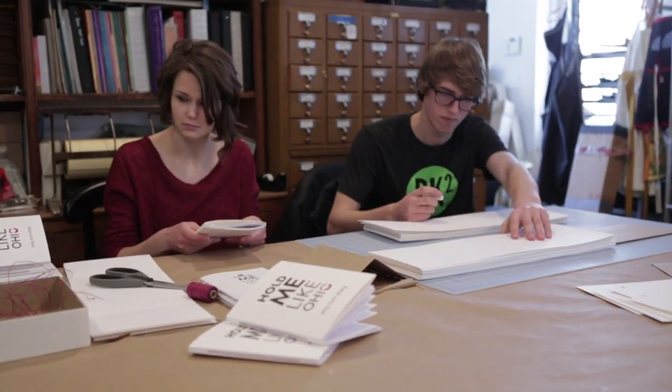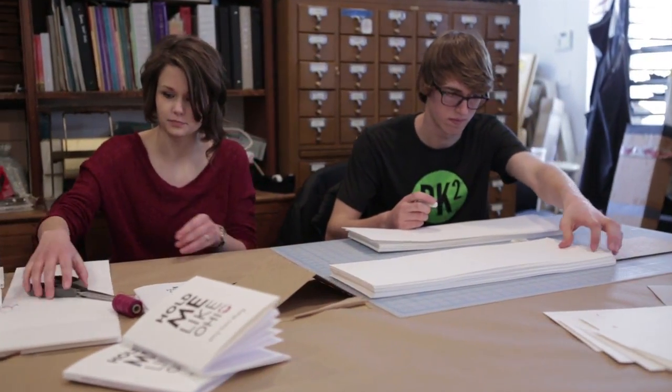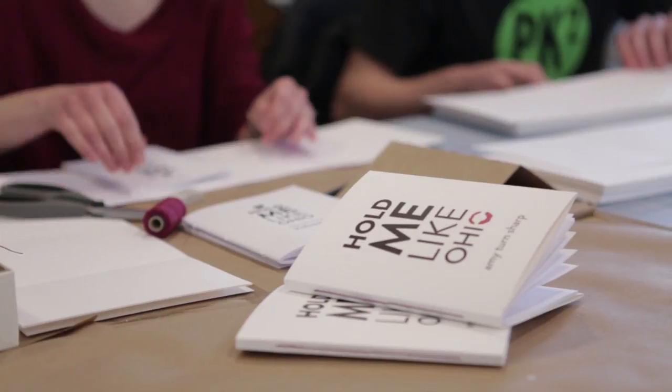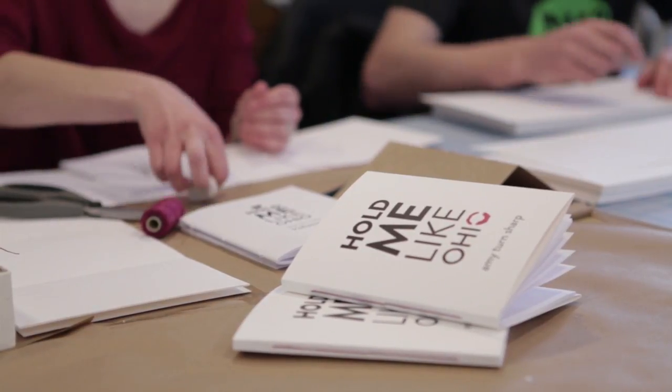We are working with a local poet, Amy Turn Sharp, on a book called Hold Me Like Ohio. This is a collection of poems she selected all around growing up in Ohio. We letterpress printed the covers and then we are hand binding them, and she'll be selling them in our shop and online.